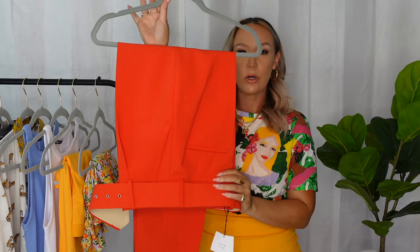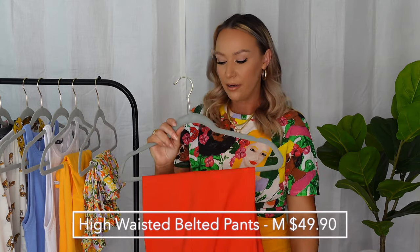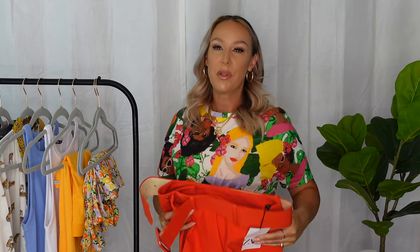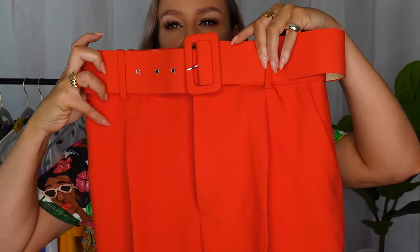Next we're going to talk about these gorgeous red high-waisted thick-belted pants. You saw my blue ones in the last Zara video — these are the same pants but in red. I was surprised at how bright this red was; I thought it would be deeper, but it's actually a nice bright, more springy red. There are so many outfits you could style with these. They're high-waisted trousers with pleating in the front and a super thick belt that gives you that snatched, cinched waist.